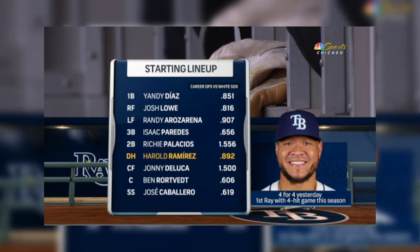The Rays had 13 hits in the win last night. Let's take a look at their starting lineup tonight: Andy Diaz, Josh Lowe, and Rosarena.